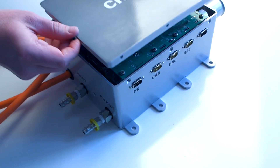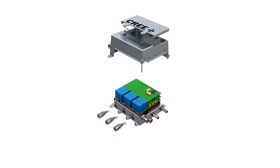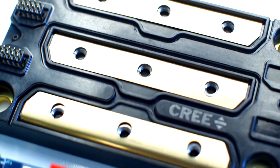NREL's wide band gap thermal management strategies led to the world's first commercial high temperature, high power density, automotive traction drive inverter, an innovation recognized with an R&D 100 award.